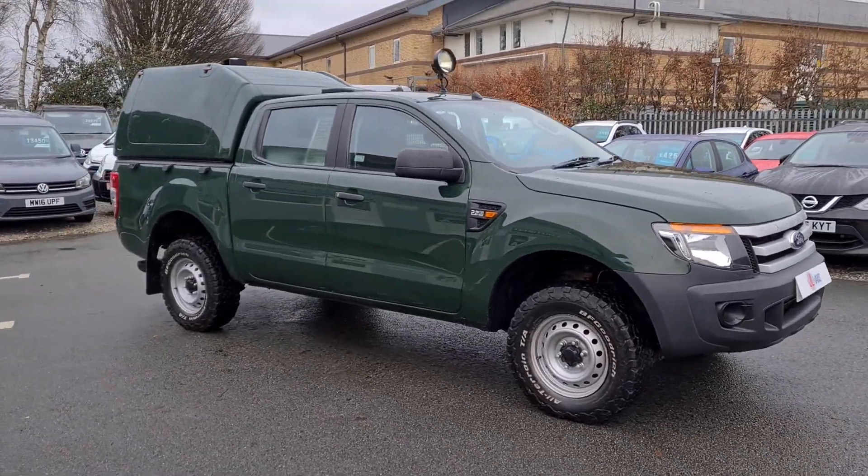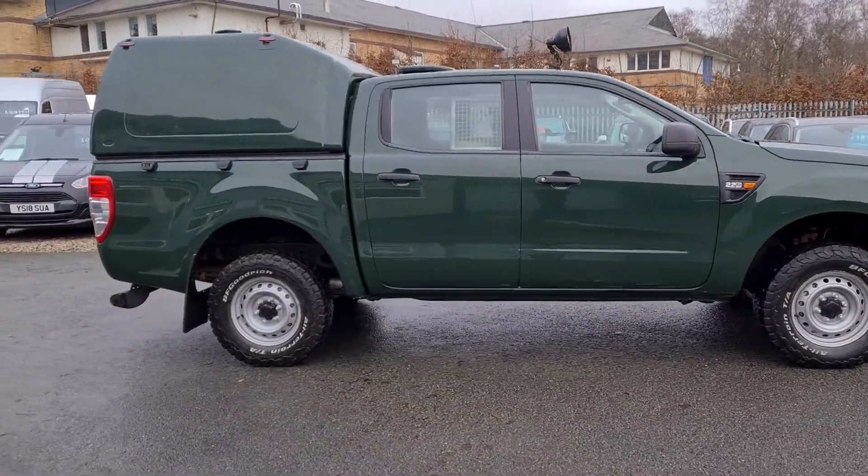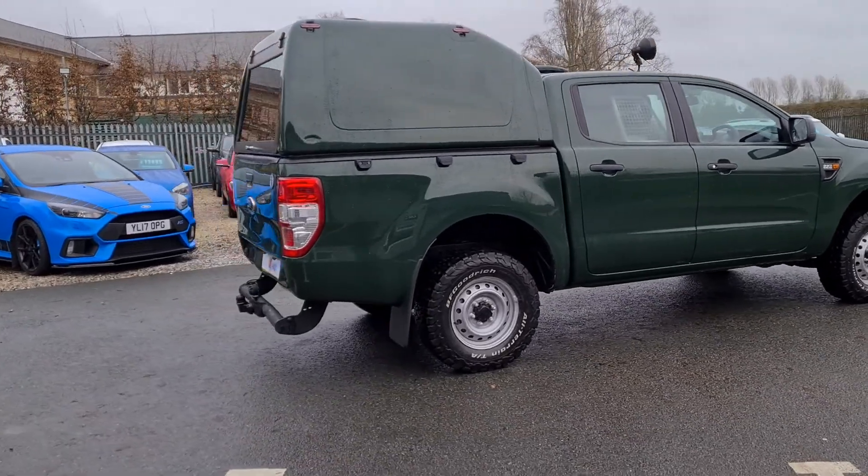Hello and welcome to JL Vans. I'll give you a very quick walk around. It's a 2014 Ford Ranger — an ex-forestry commission one.